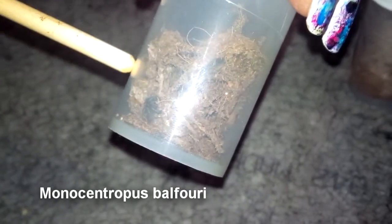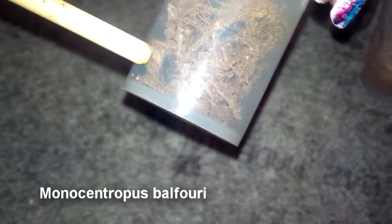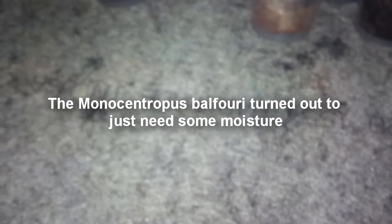M. Balfoury — we had one of these, but he suffered at the hands of a mealworm. So there he is, little tiny guy. We'll have to be careful with him because he is doing a little curl thing in there. Hopefully he is okay.